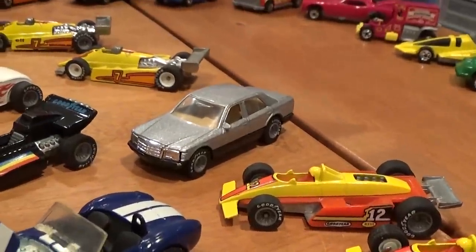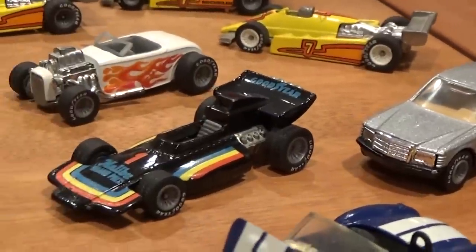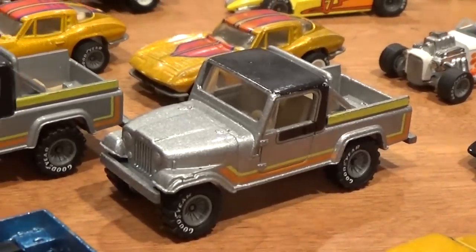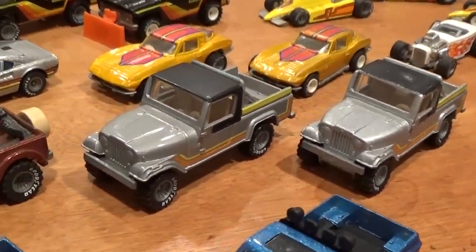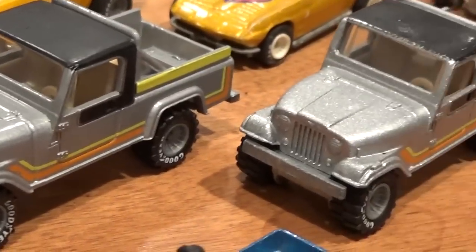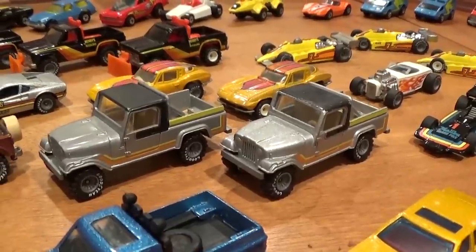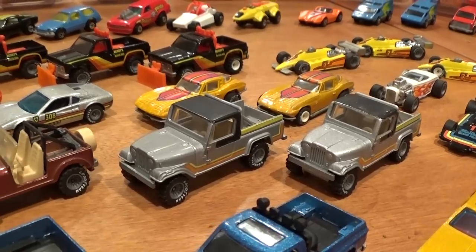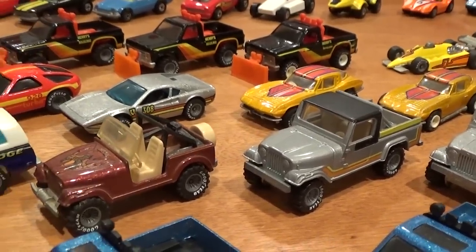Mercedes 380 SEL — beautiful casting. Turbo Streak. Jeep Scrambler — variation here is a grey paint job. I have a very satiny grey paint job versus the silver metallic. The grey one is worth about twice what the silver version is — I paid about $35 for the grey one and about $15 for the silver.